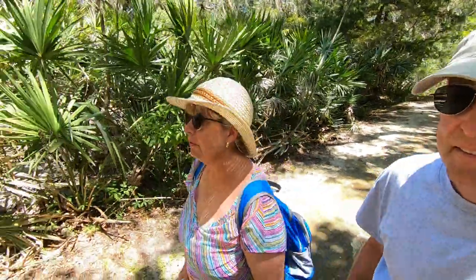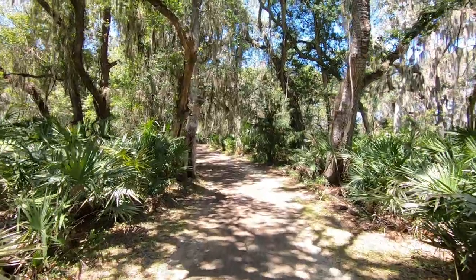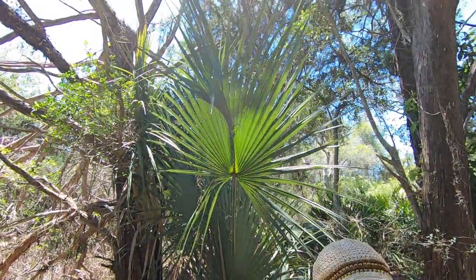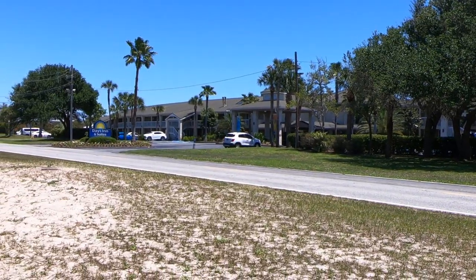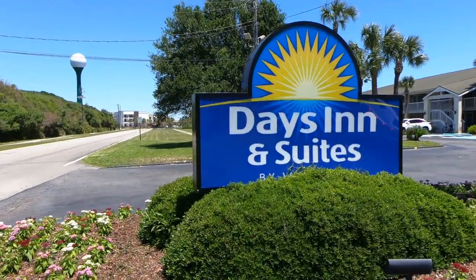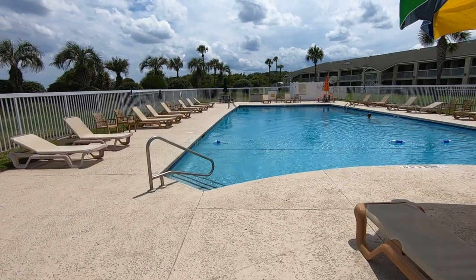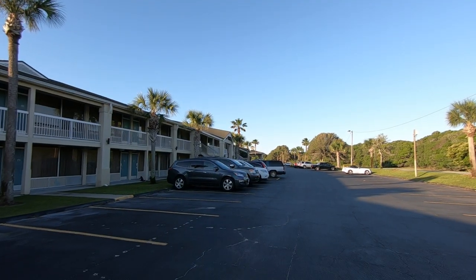We're one with nature — it's beautiful here. We both made it out alive and headed back to the Days Inn. The Days Inn is right on the beach. It offers two pools and a hot tub. The rooms are slightly dated, but are clean and comfortable.